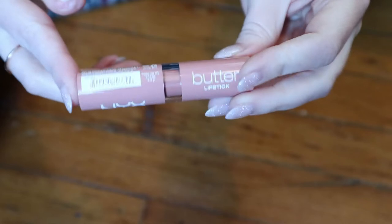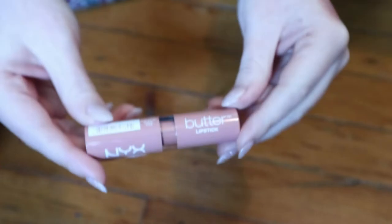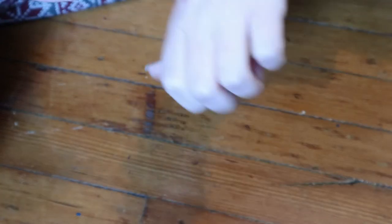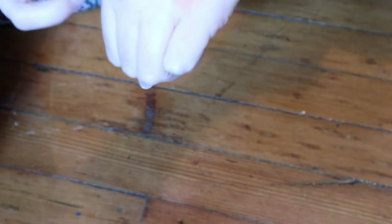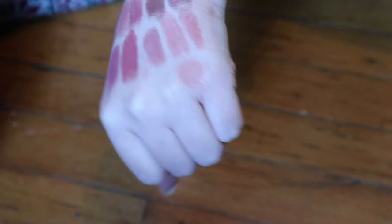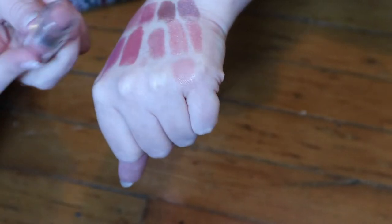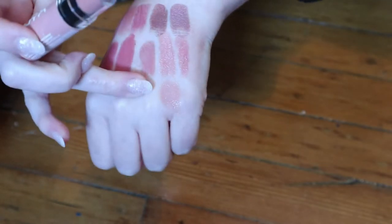This is a NYX butter lipstick in the shade Snowcap. I don't know if they still make these. This is one of the first drugstore lipsticks I ever bought, and it was because of makeup by Cheryl. It's a very light nude — I would probably need to wear this with a lip liner. But it's really nice and creamy and like a comfortable formula. So I'm going to keep that.